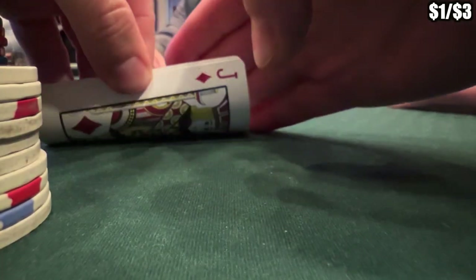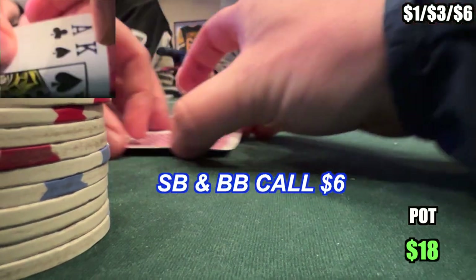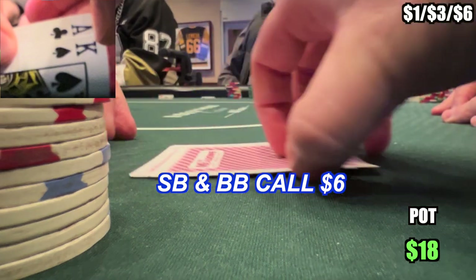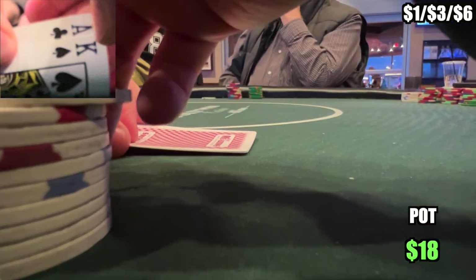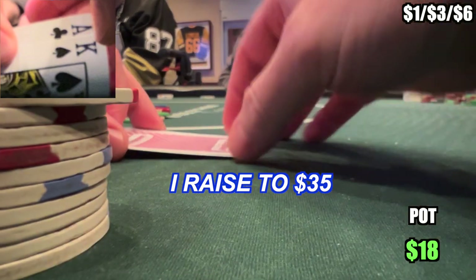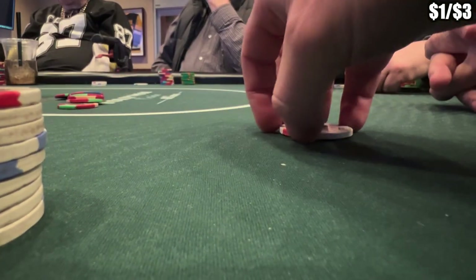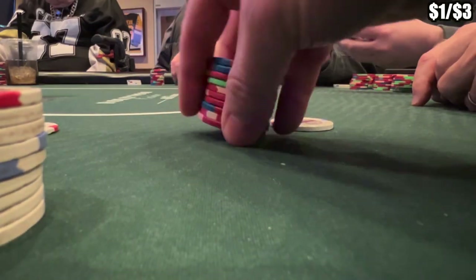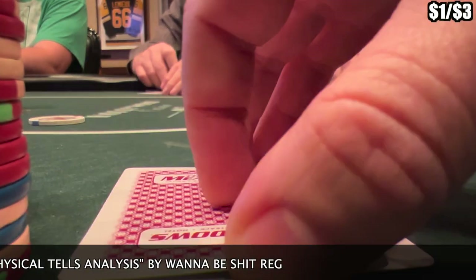We fold a lot in this session. The next hand we're going to cover has blinds of $1-$3-$6, or a $6 late position straddle. We get dealt ace of clubs, king of spades. The small blind and big blind complete. I like sizing a little larger here since the blinds have essentially doubled, and with two callers I don't want to price in players behind me. So I raise to $35, and everyone folds — we pick up the $18 pot. I also hit a straight with five-six of clubs out of the big blind on a bathroom break hand I didn't get recorded. Our stack is now about $535.